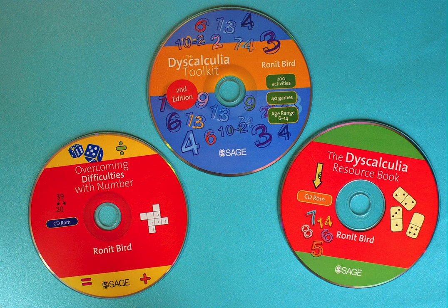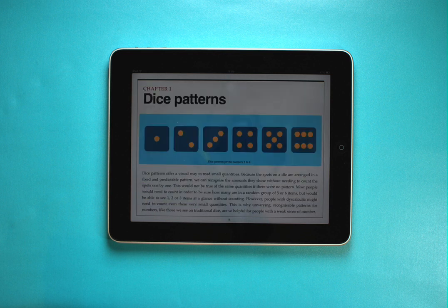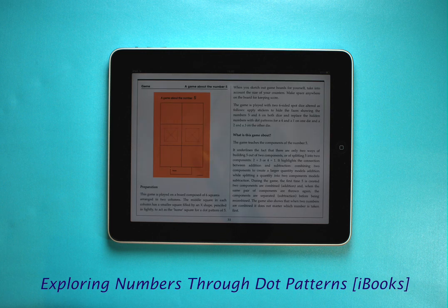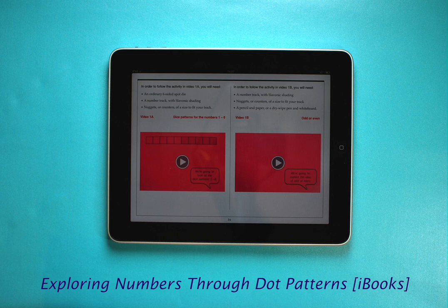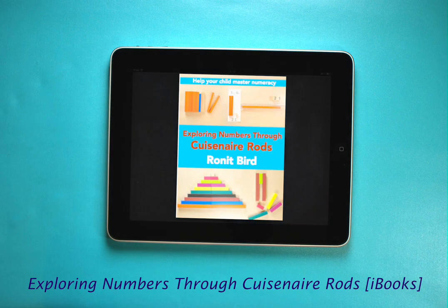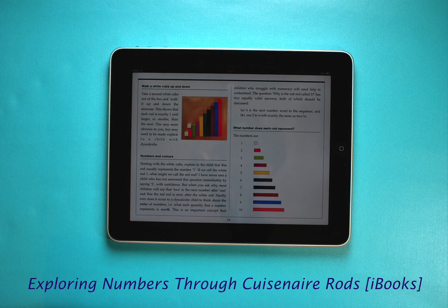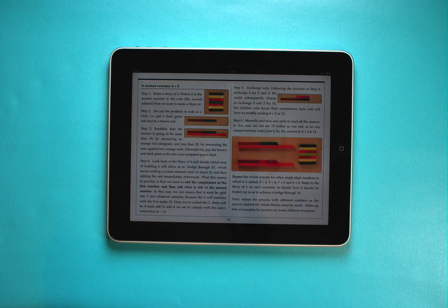I've also produced two e-books for parents, both for the iPad because they contain lots of video content. The first, called Exploring Numbers Through Dot Patterns, only deals with numbers up to 10 — it's full of illustrations and has more than 100 minutes of demonstration videos which you can watch full screen. The second e-book is called Exploring Numbers Through Cuisenaire Rods. It's got about two hours of short demonstration videos and is full of ideas for games and activities that are easy to set up at home.